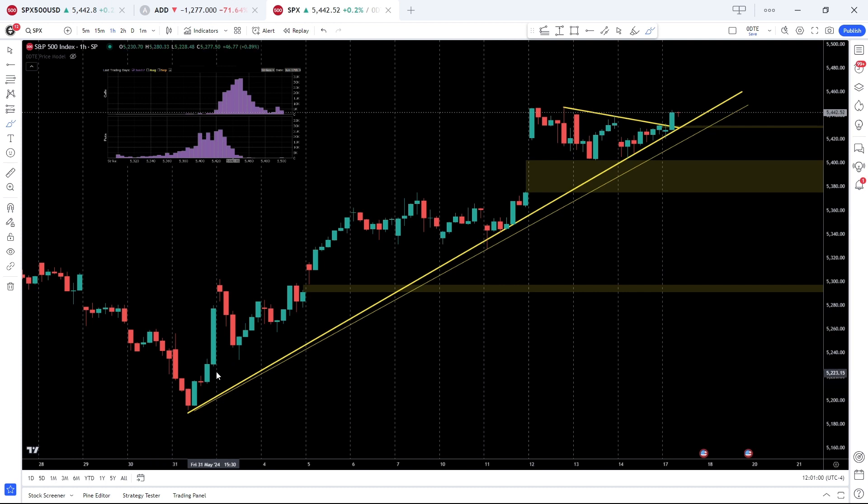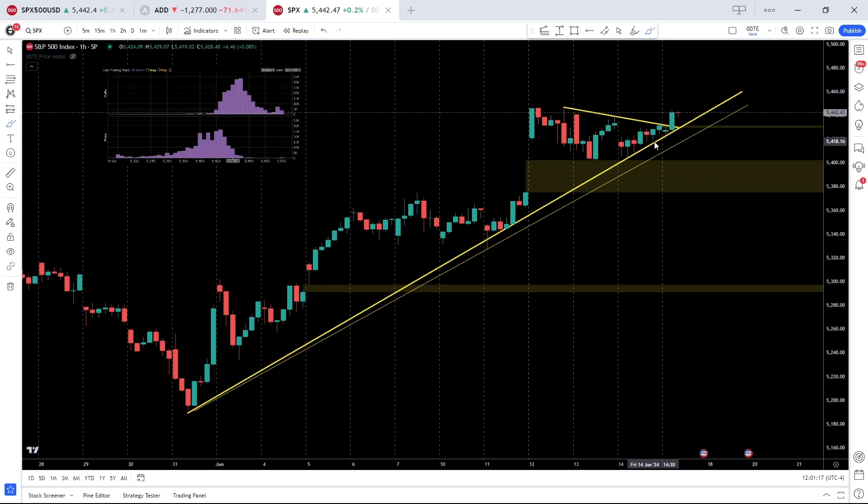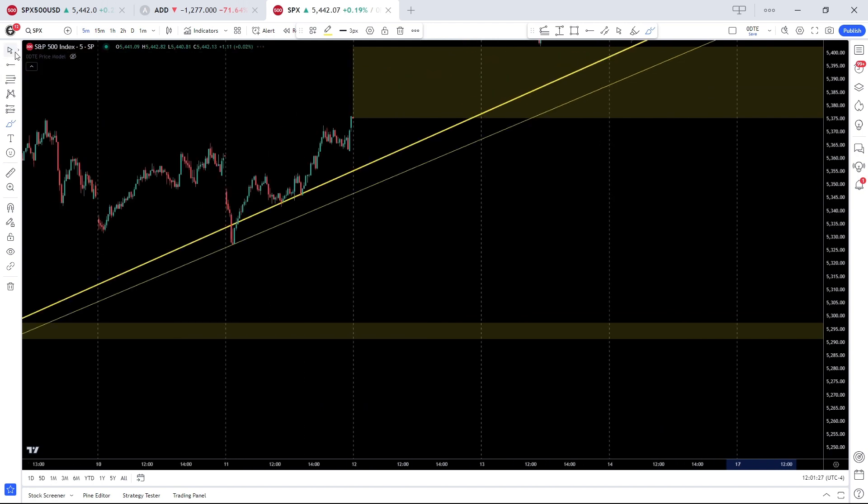First and foremost, the multi-day structure is up — an uptrend — and this connects the local low from the end of May. This is where we had the big bounce off the 5200 put wall; we had a very nice swing trade off that handle. We actually came into contact with this up-sloping structure this morning, and this was our entry for the upside.